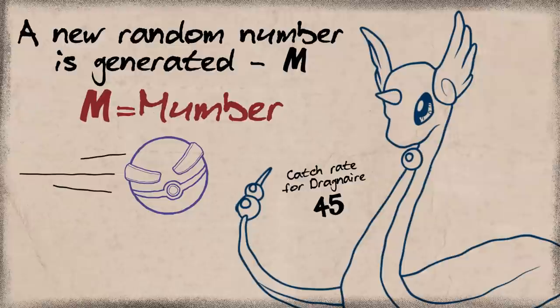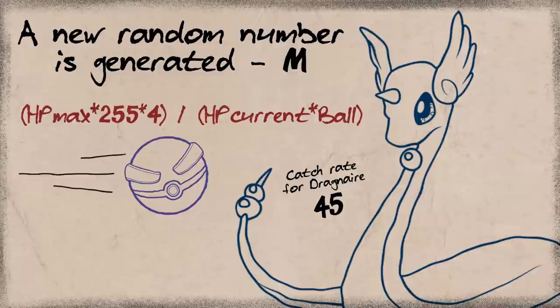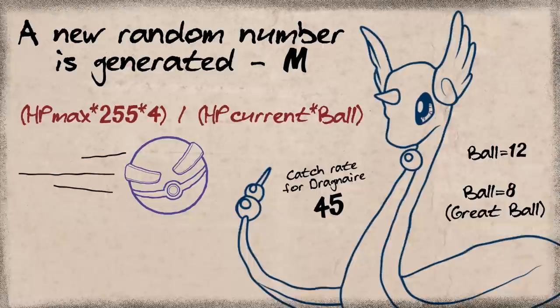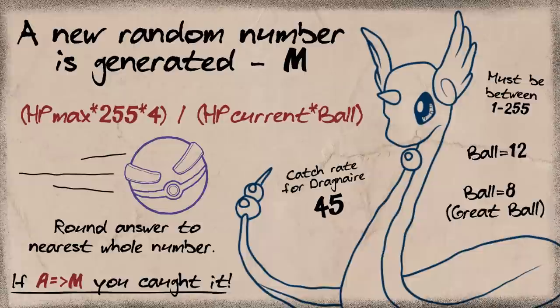There's a different randomly generated number — we'll call it M for Mumber. You take the maximum HP the Pokemon has, multiply that by 255, then multiply by 4. Take all that and divide it by the total of the current HP times the ball modifier. The ball modifier being 12, unless it's a Great Ball, which makes it 8. The number is always rounded down to the nearest whole number and must be between 1 and 255. If the answer to that equation is greater than M — congratulations, you got a Mon!